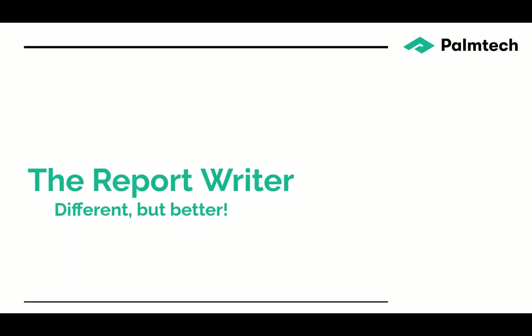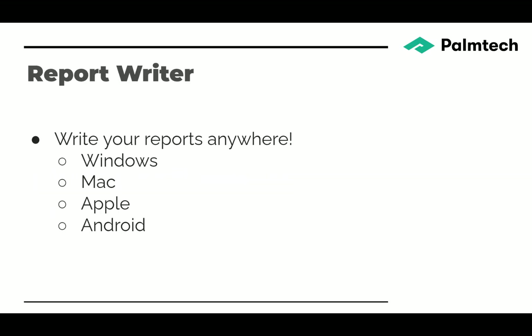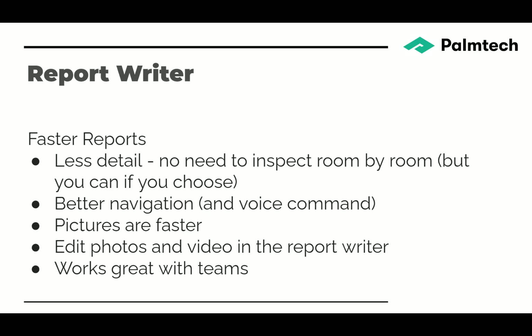The report writer is different, but it's better. First off, you can write reports anywhere — Windows, Mac, Apple, Android. You can use mobile devices or computers. Everywhere you have a device, you can write your reports.